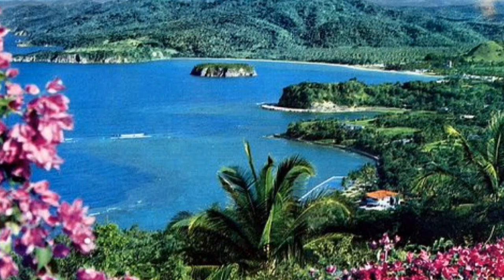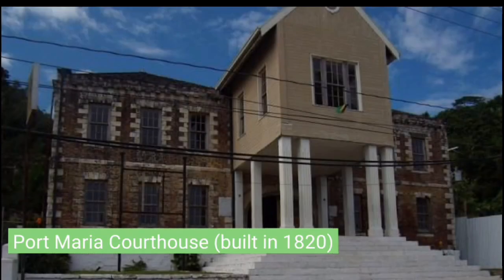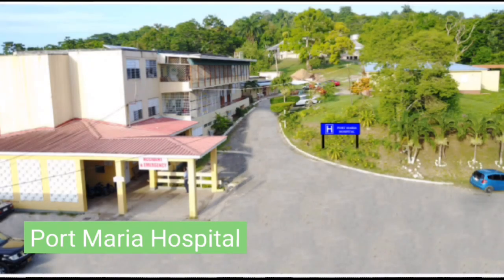The British continued improvement of the town since taking over the island. Among other structures, they built Fort Holden in 1759, the courthouse in 1820, and the now Port Maria Parish Church in 1861. The British also built the Port Maria Hospital, which had gone through relocation and restructuring.